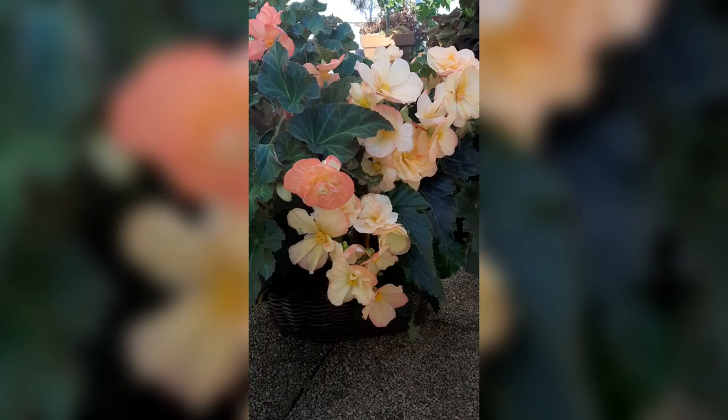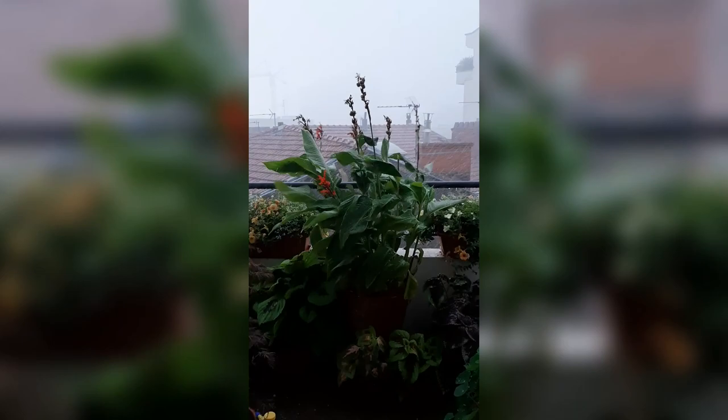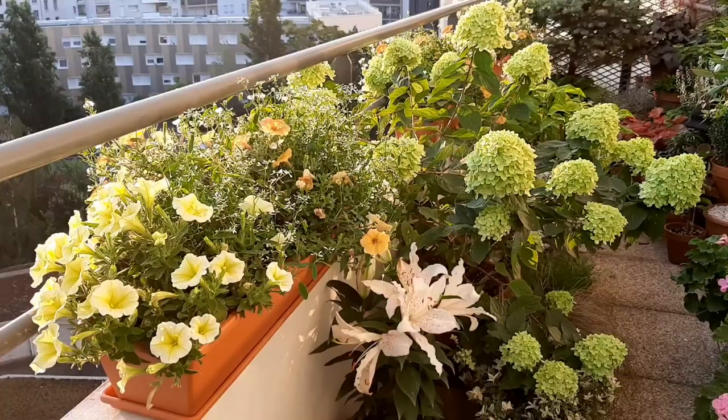There were quite a few hailstorms that unfortunately badly destroyed many of my plants. But on the positive note, my hydrangeas withstood the bad weather and bloomed abundantly.